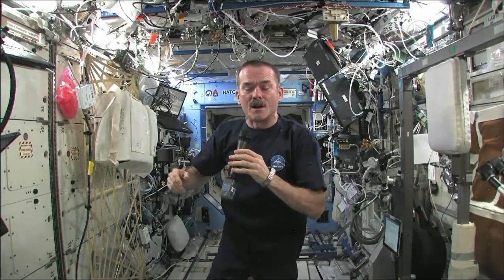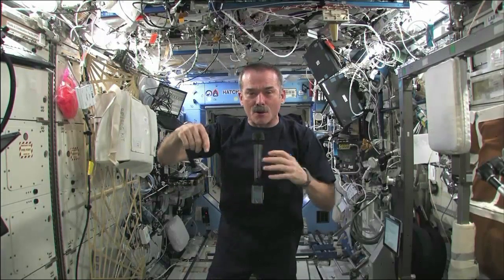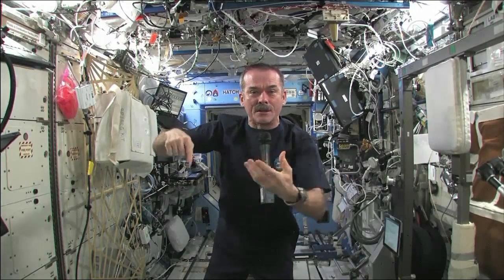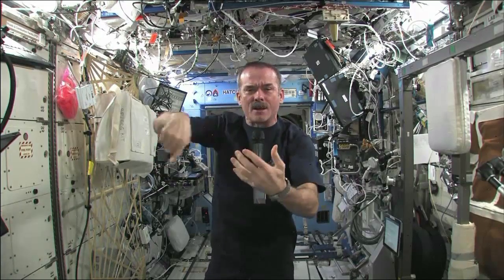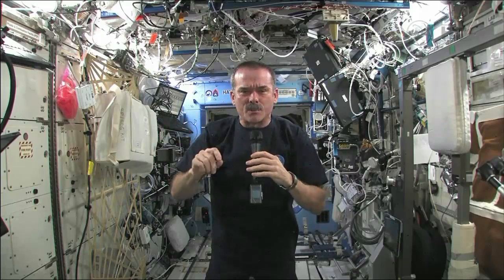Ali, it depends how far away you are. If you think about the Earth orbiting the Sun, it takes us 365 and a quarter days — one year, plus a leap year every four.